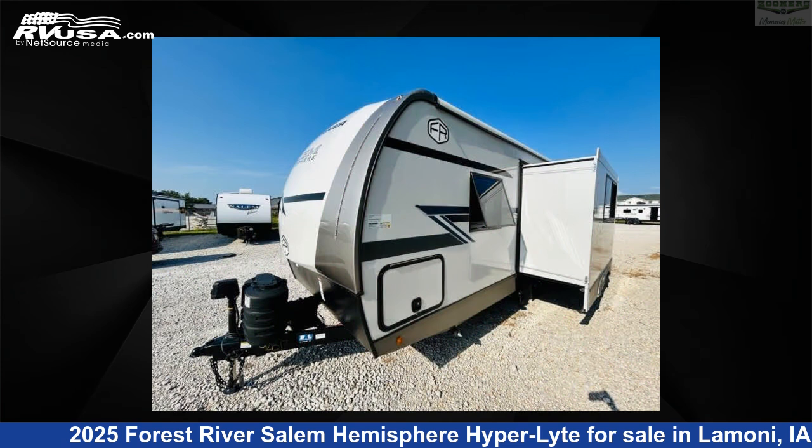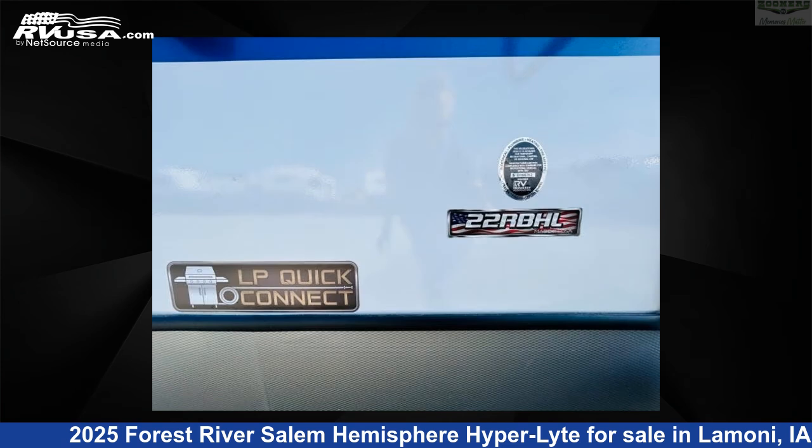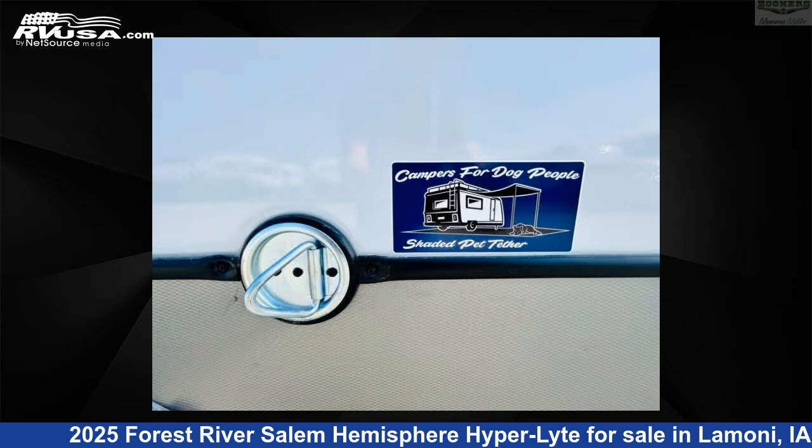This new Forest River is 27 feet 0 inches in length and features sleeps 2, slide out, and 49 gallons fresh water capacity.